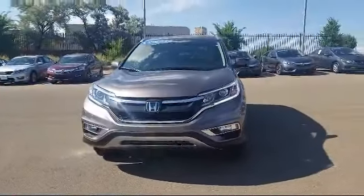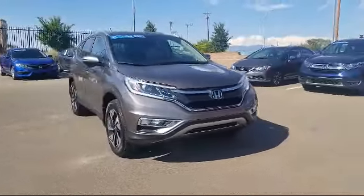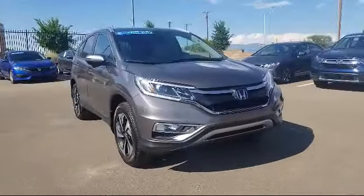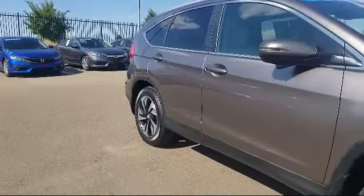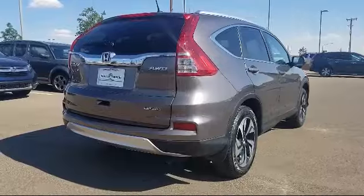It comes equipped with alloy wheels, keyless entry, navigation system, steering wheel controls, roof rack, air conditioning, power liftgate, traction control, cruise control, power windows, side airbags, fog lights, and has less than 15,000 miles on the odometer.